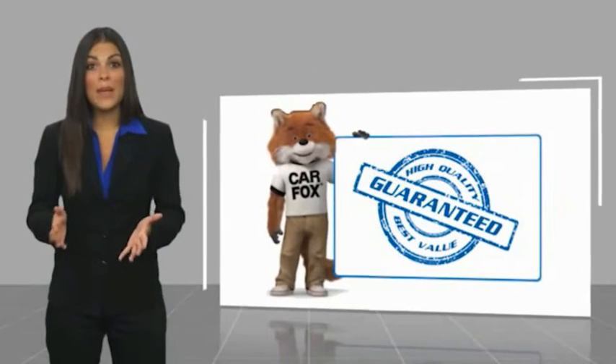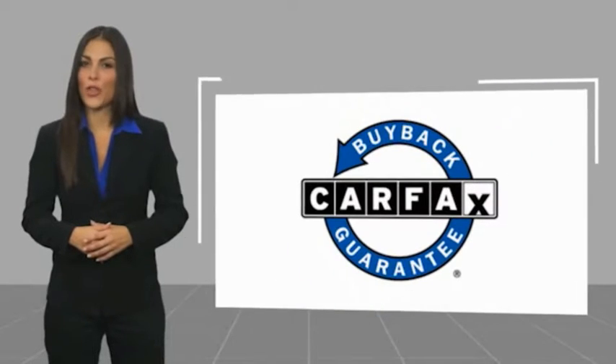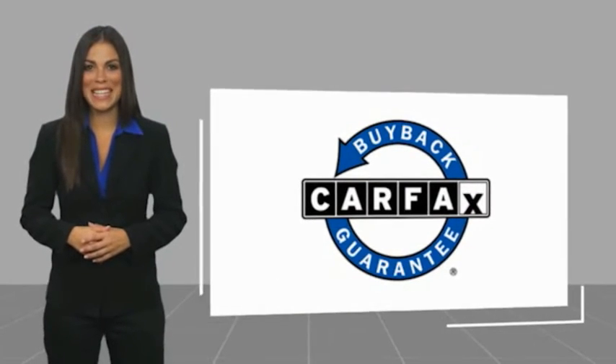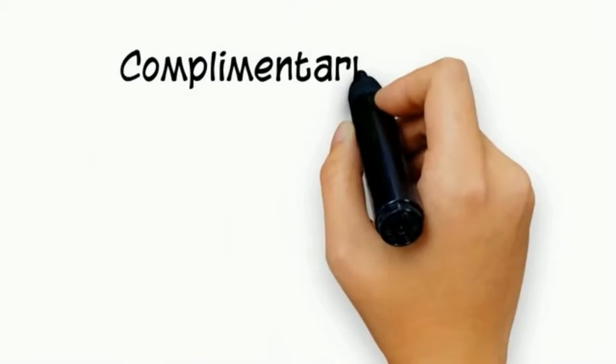Be sure to find a complimentary copy of this report online or contact the dealership. This vehicle qualifies for the Carfax Buyback Guarantee. Thinking about purchasing or leasing a car from Scott Robinson?